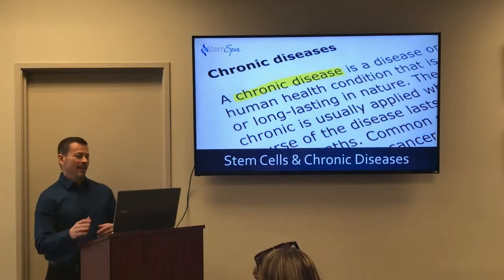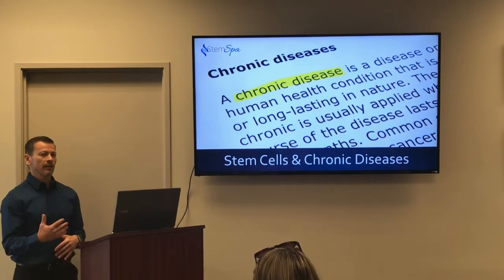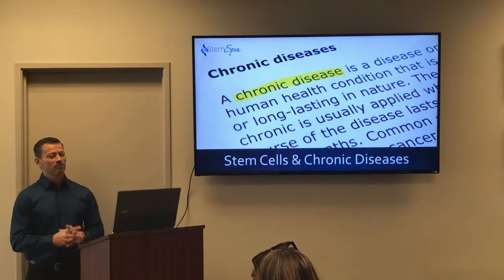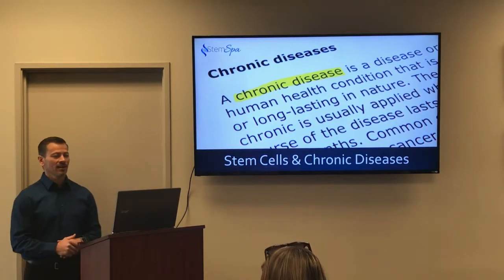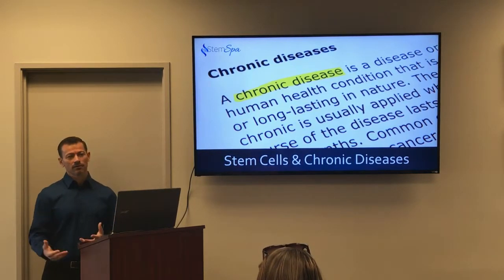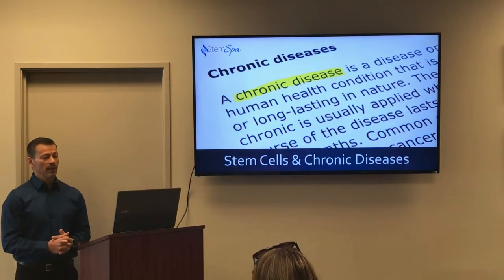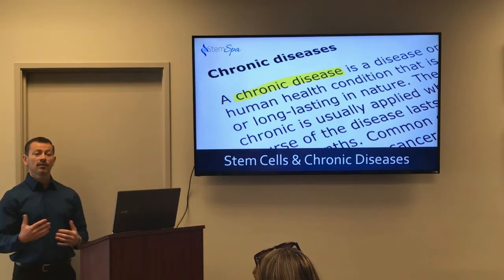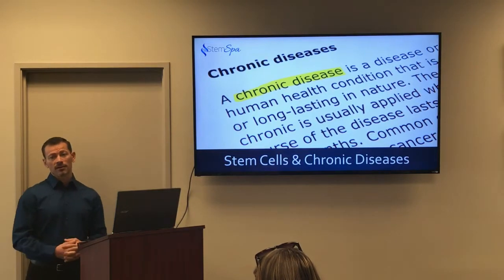Thank you everyone for coming. What we've done is put together a presentation on all the most frequently asked questions that we've heard over the last couple months where we've been doing stem cell therapies. I'm trying to address most of them in this presentation, and on top of that, a lot of people kept asking: what else are stem cells good for? What other conditions could we use to treat with stem cells? So I focused the second half of the presentation on other conditions — specifically chronic diseases that I don't think a lot of people think about for stem cell therapy.